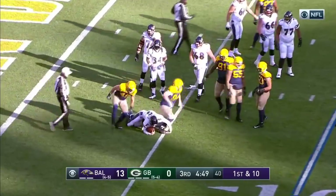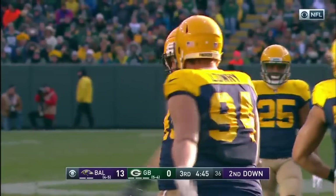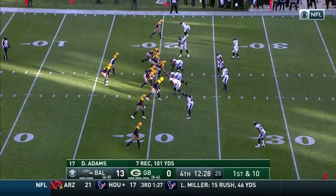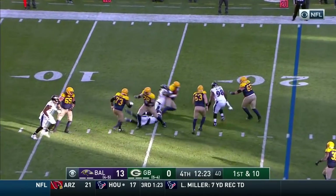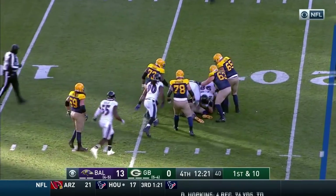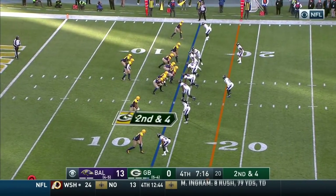A sack right there on Flacco — Lowry got him, also coming through, Vince Beagle, the rookie out of Wisconsin. Staple throw on this West Coast offense, first and ten. Only pressure to wrap him — there comes the defensive lineman Willie Henry. With a hamstring injury suffered last week.